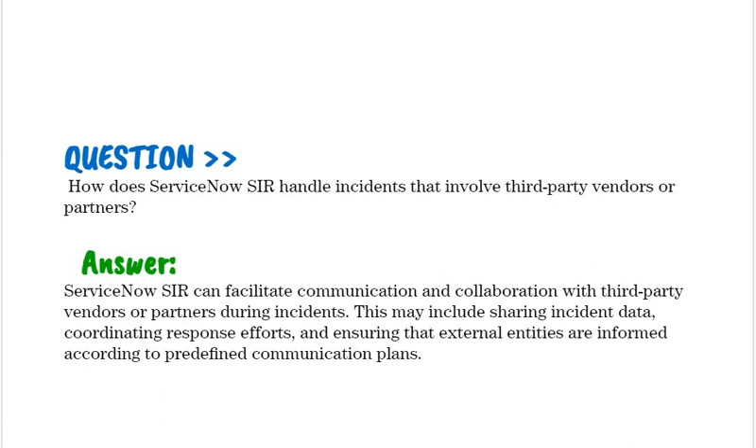How does ServiceNow SIR handle incidents that involve third-party vendors or partners? ServiceNow SIR can facilitate communication and collaboration with third-party vendors or partners during incidents. This may include sharing incident data, coordinating response efforts, and ensuring that external entities are informed according to predefined communication plans.